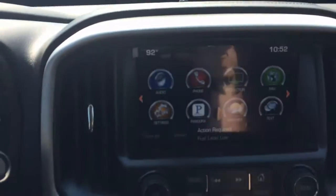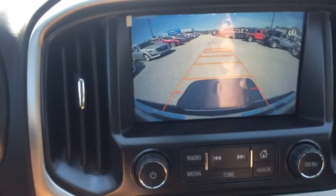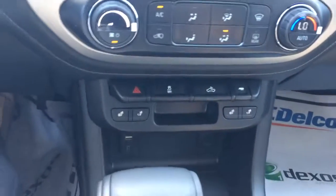Navigation, and there's the backup camera. It's also got dual heated seats up front and a USB port.